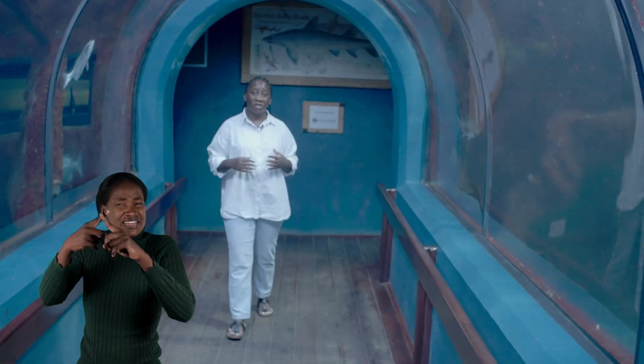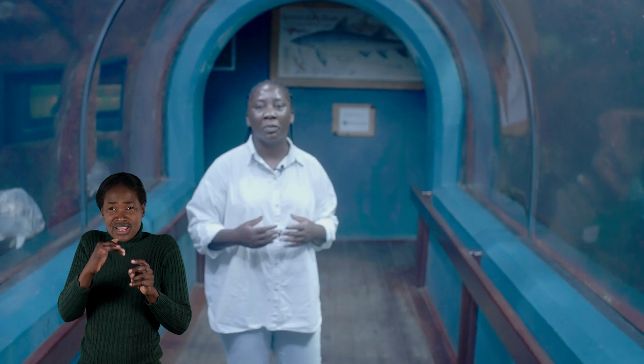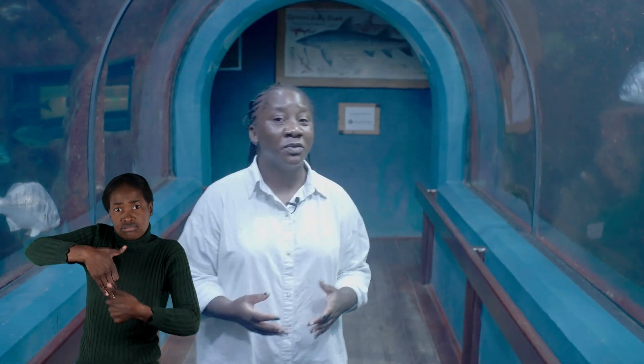There are 87 different types of sharks, skates, rays and chimeras living off the oceans of Namibia, and there may be many more that we do not know about yet.